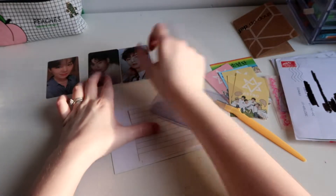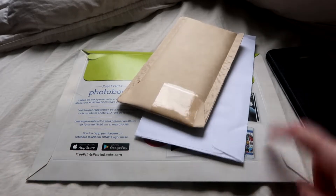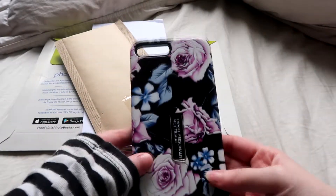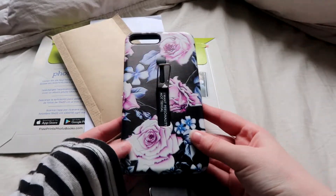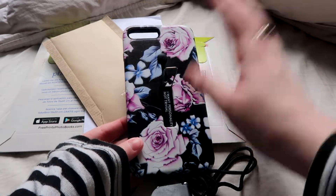So here are the cards for today. I'm on my bed because my desk is just a mess, and I'm so excited for these. I also got my little phone case for the concert because it's blue, it's my favorite color, and there's purple and flowers.